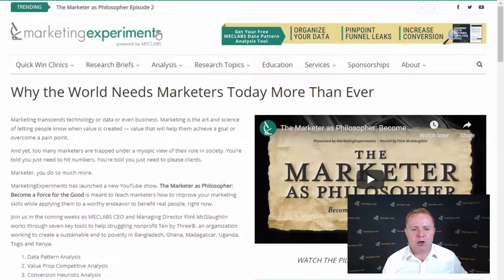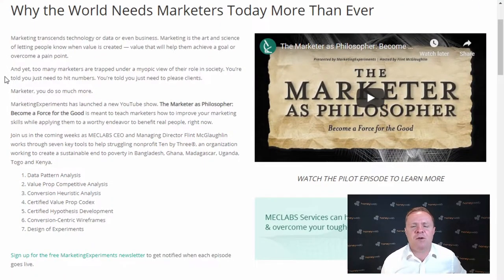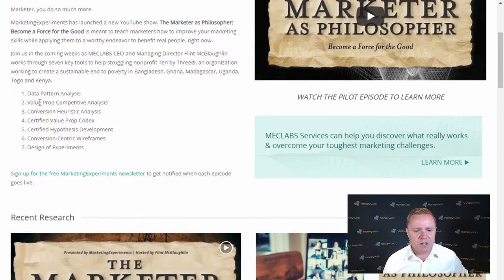The thing I love about online marketing is it's evidence-based, and everything we do is based on science and research. One of the places I get that information from is a company like MEC Labs — a US marketing firm. I pay a lot of money to businesses like these to get all the latest research and implement it into my own business and my clients' businesses. They test and measure everything you can imagine when it comes to marketing: data pattern analysis, value proposition competitive analysis, conversion heuristic analysis, certified value prop codex, and more.